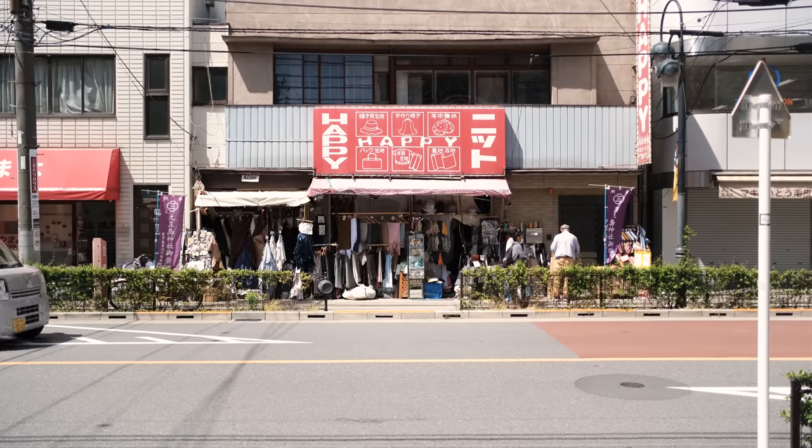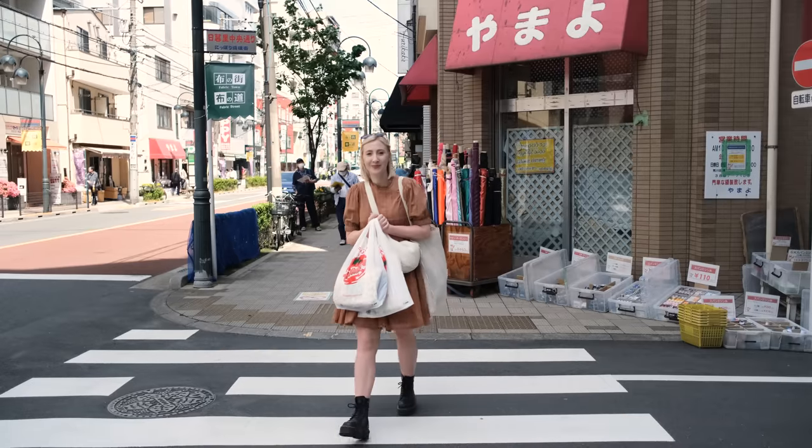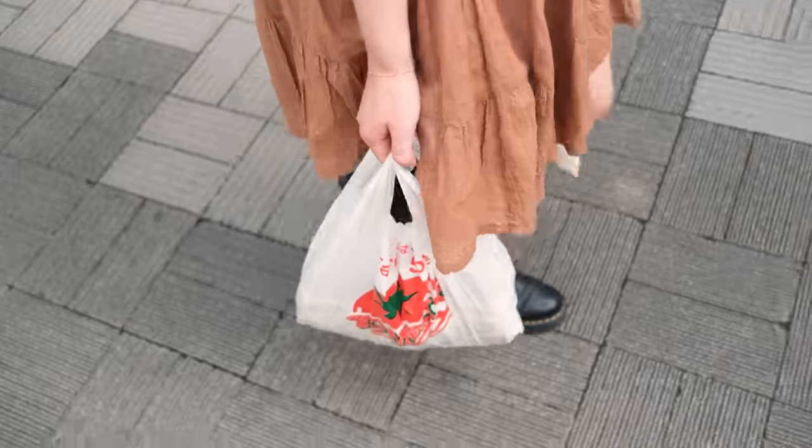After a full day of fabric shopping with my wallet feeling significantly lighter, let me show you all of the goodies I found. Before I get into everything I found while shopping in Nippori, let's take a quick break to talk about the sponsor of this video: Squarespace.